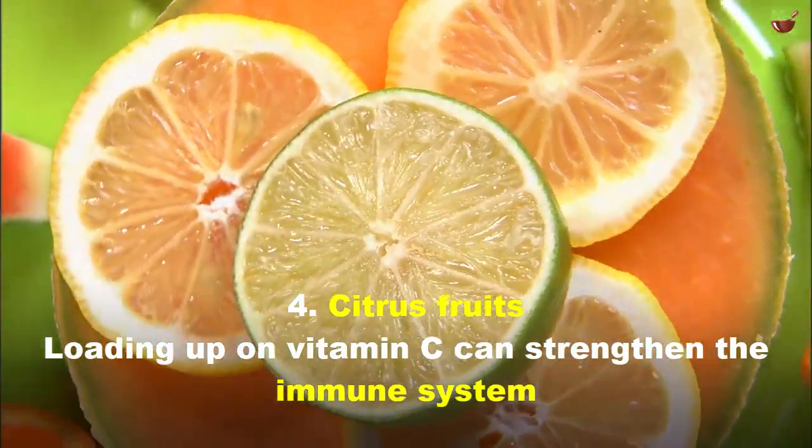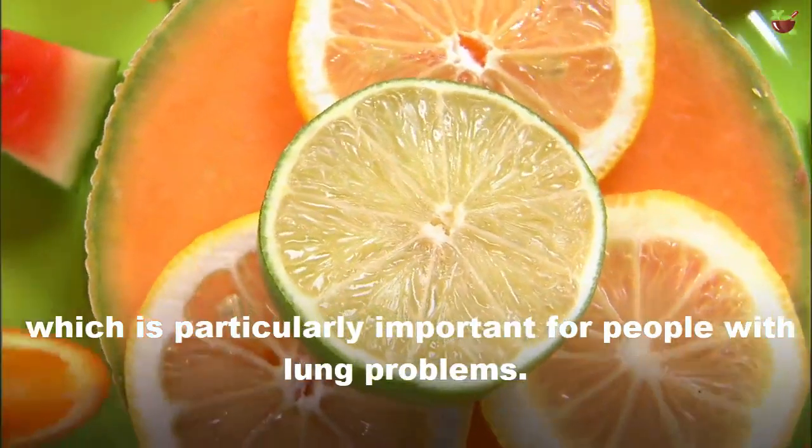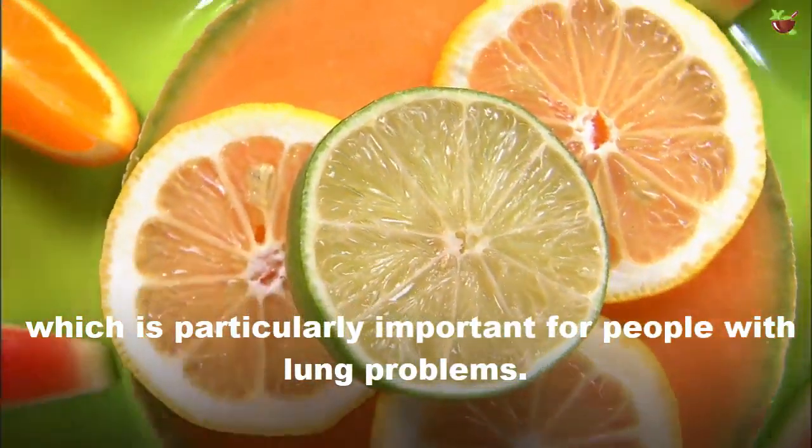4. Citrus Fruits. Loading up on vitamin C can strengthen the immune system, which is particularly important for people with lung problems.